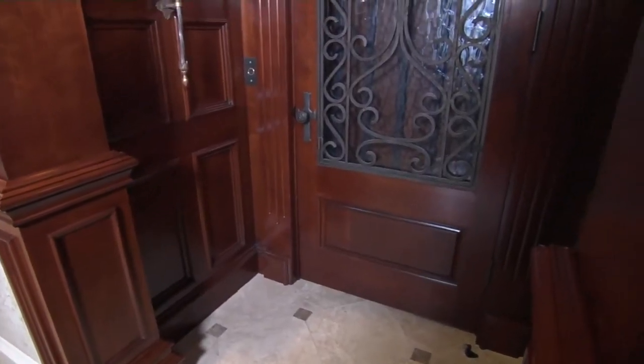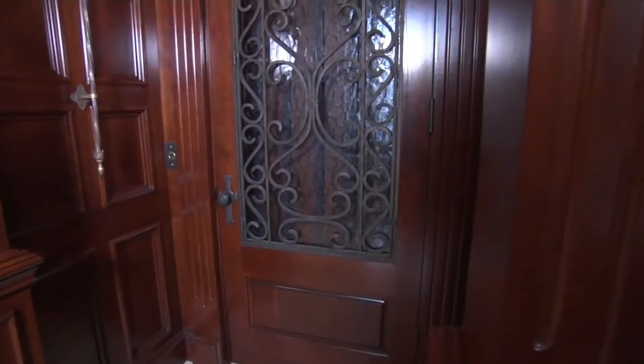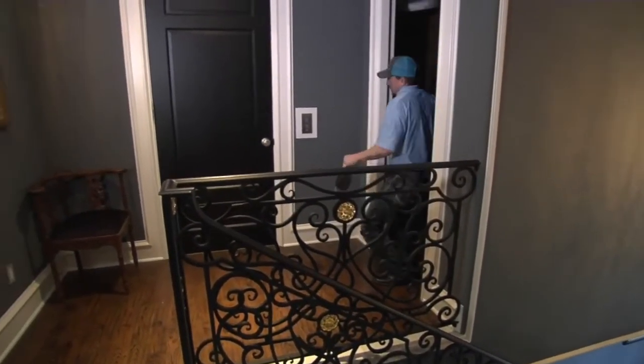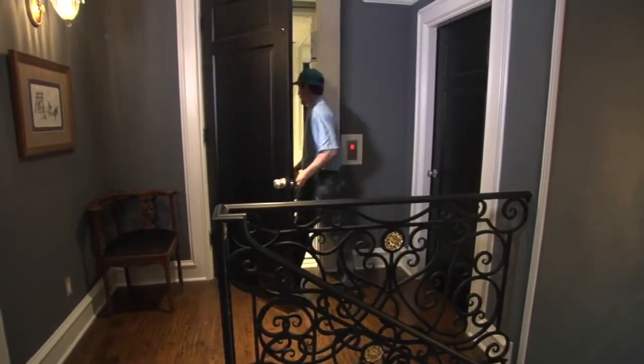We at D&D Elevators like to be here for the life of the elevator — from installation through the life of the elevator. We always give everybody a two-year warranty, which most other companies don't do. We also like to offer either a semi-annual contract or a quarterly maintenance agreement, where we come out two to four times a year and make sure the elevator is taken care of the way it should be.